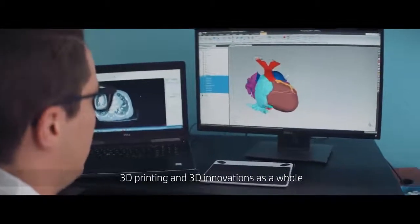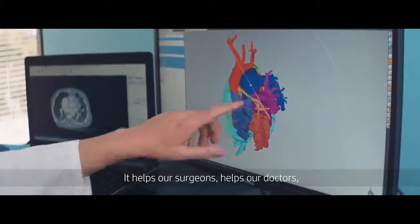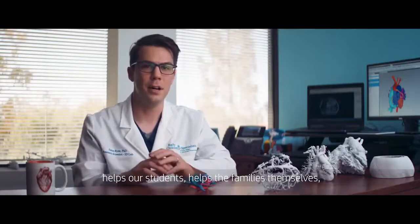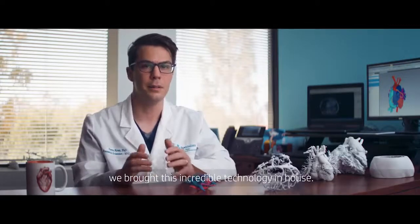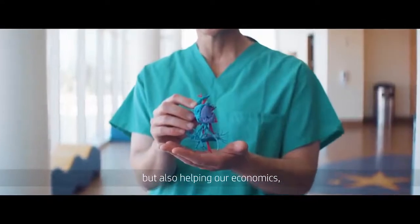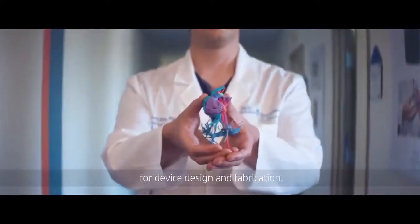3D printing and 3D innovations as a whole has a major role in a hospital. It helps our surgeons, our doctors, our students, the families themselves, and the whole team. By creating a workflow that enabled 3D printing, we brought this incredible technology in-house. It's helping improve our patient outcomes, but also helping our economics and opening new opportunities for device design and fabrication.